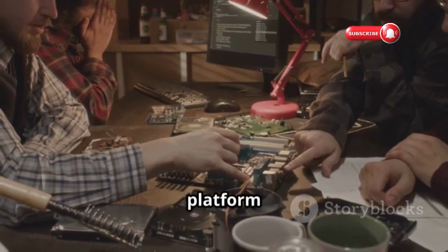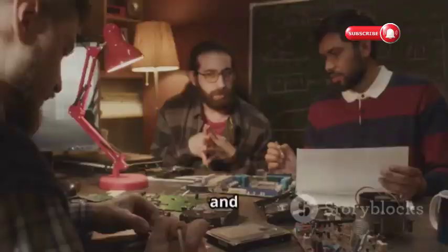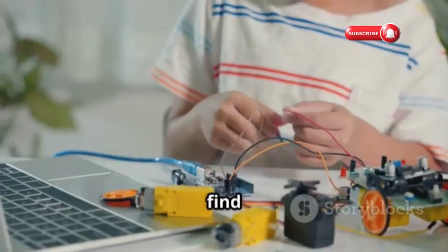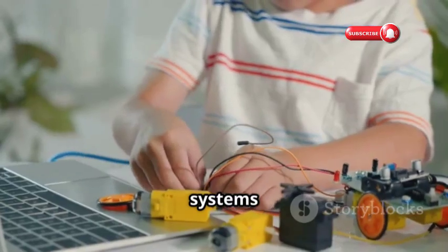Hackaday.io is a platform where hardware hackers and makers share projects, collaborate, and learn from each other. You'll find projects ranging from simple DIY gadgets to complex embedded systems and robotics.